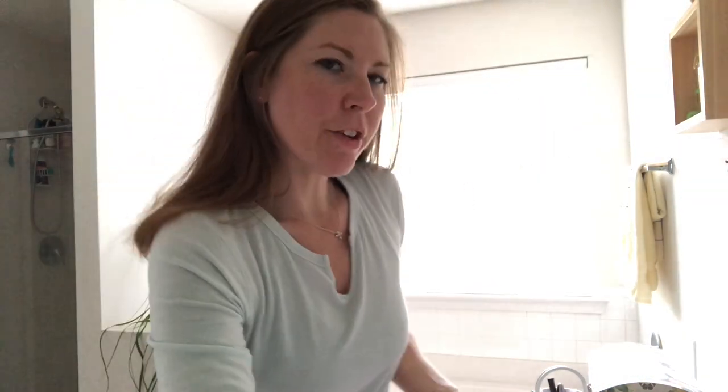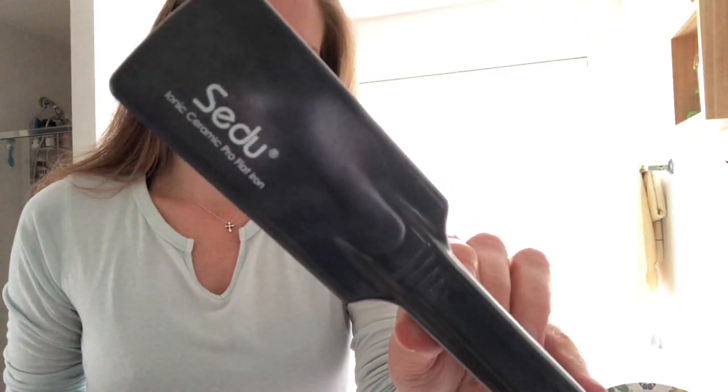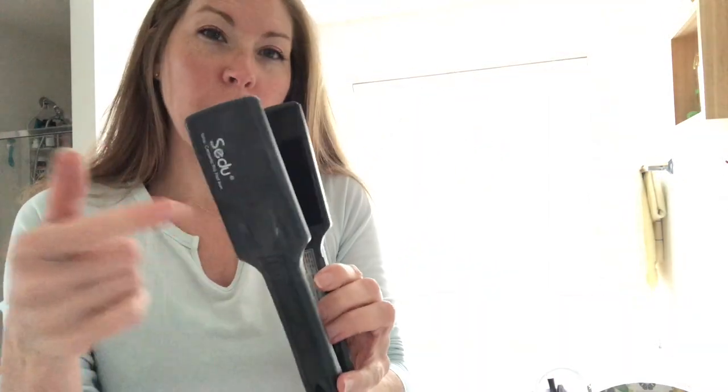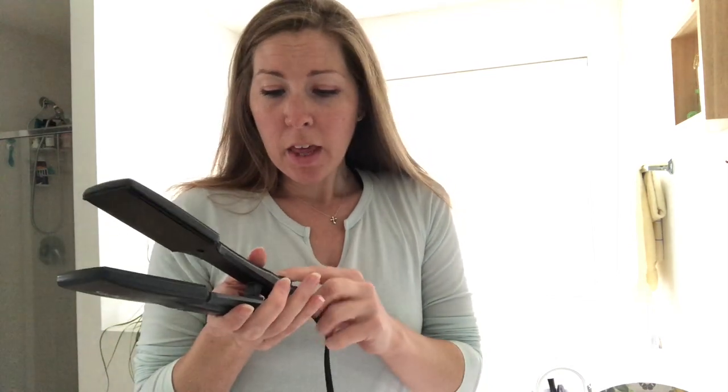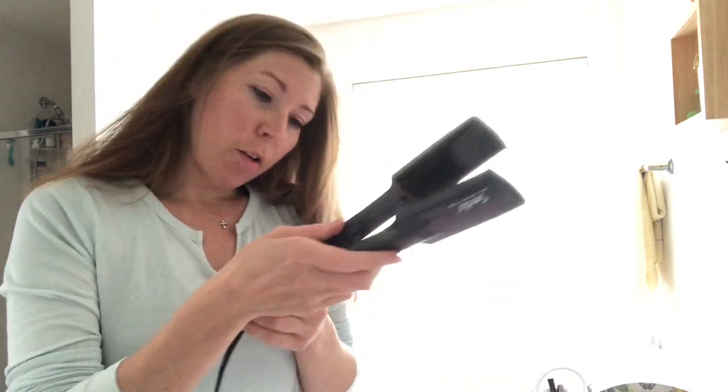All done. In case you guys want to know, the flat iron I have is the CHI Ionic Ceramics Pro Flat Iron — it's a two-inch plate. I've had this thing probably for 11 years and it has been great. The only issue is that in the last six months or so it started to short out with the cord, but for some reason it's not doing that anymore. It goes from 250 to 410 degrees and has a dial, which I love.